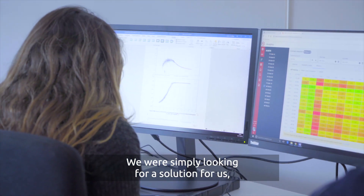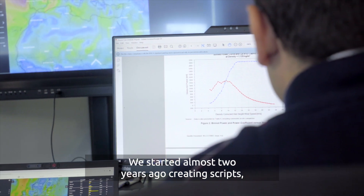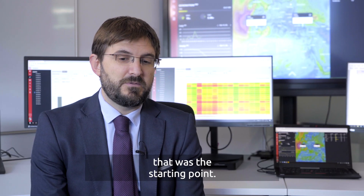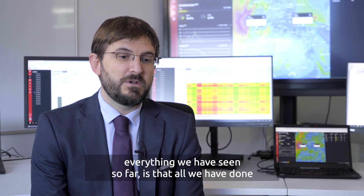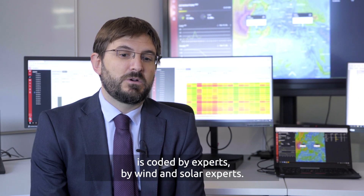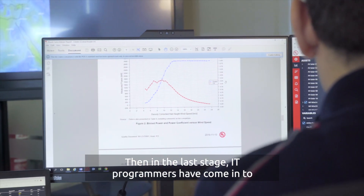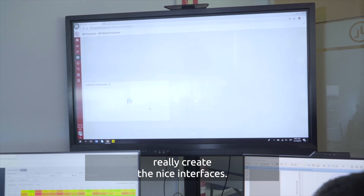We were simply looking for a solution for ourselves. We started almost three years ago creating scripts — that was the starting point. The main difference with everything we have seen so far is that all we have done is coded by experts, by wind and solar experts. In the last stage, IT programmers have come in to create really nice interfaces.